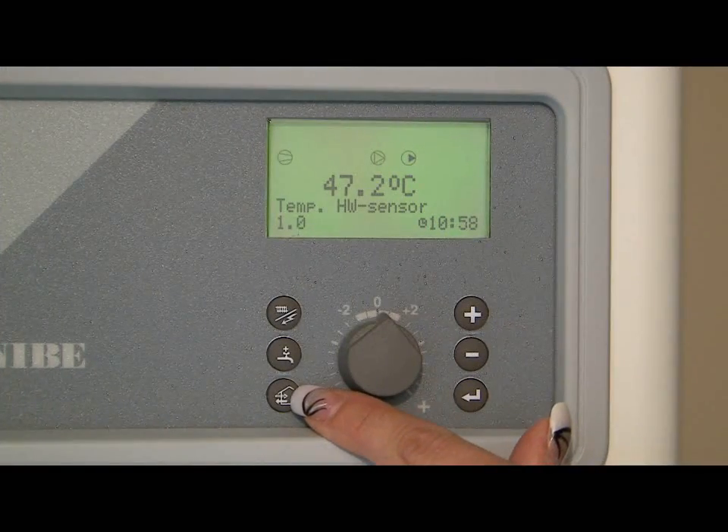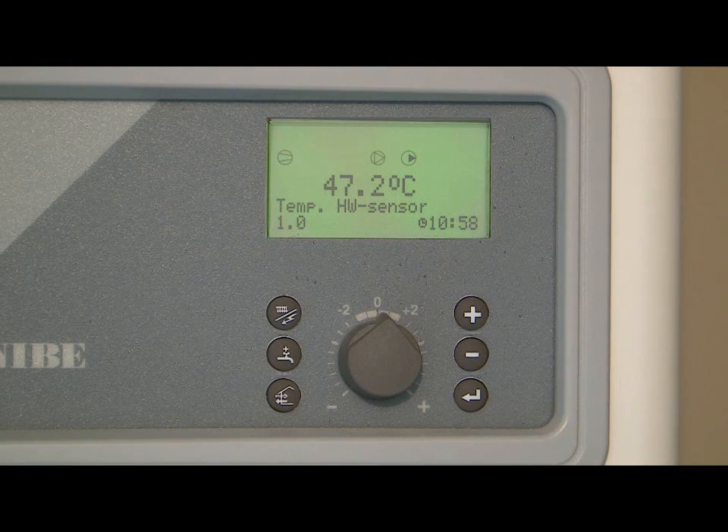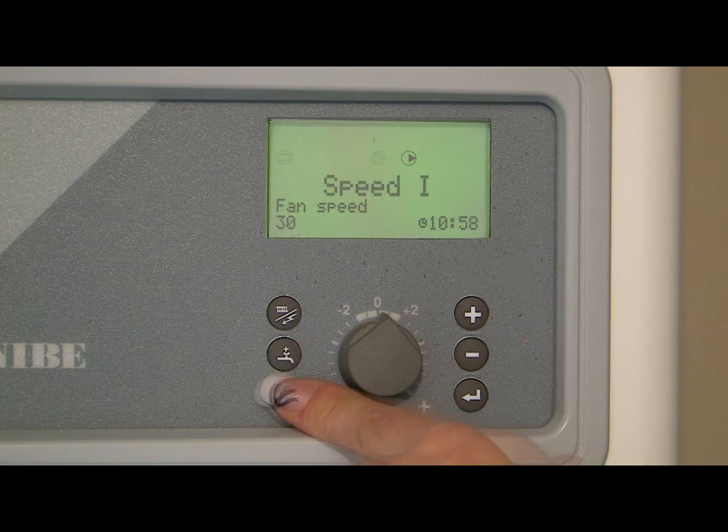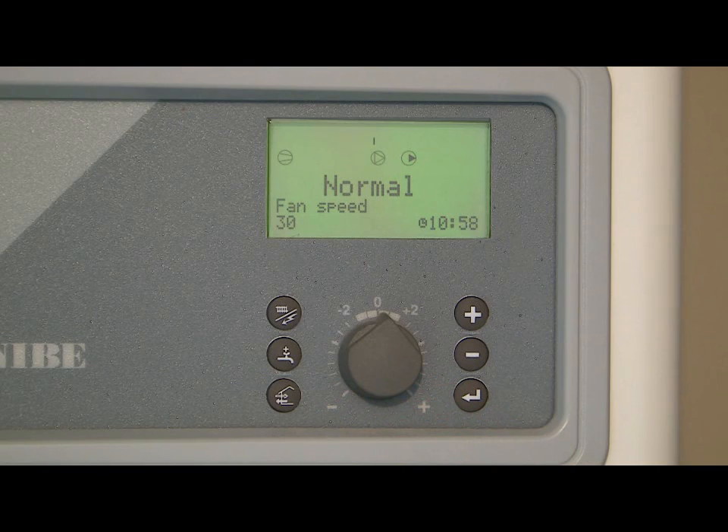Finally, the button to the bottom left of the unit is used for advanced operations and should only be used by an approved installer. If by accident this button is pressed, simply keep pressing the button to cycle through the settings until the display reads normal, then press the enter button to leave the menu.